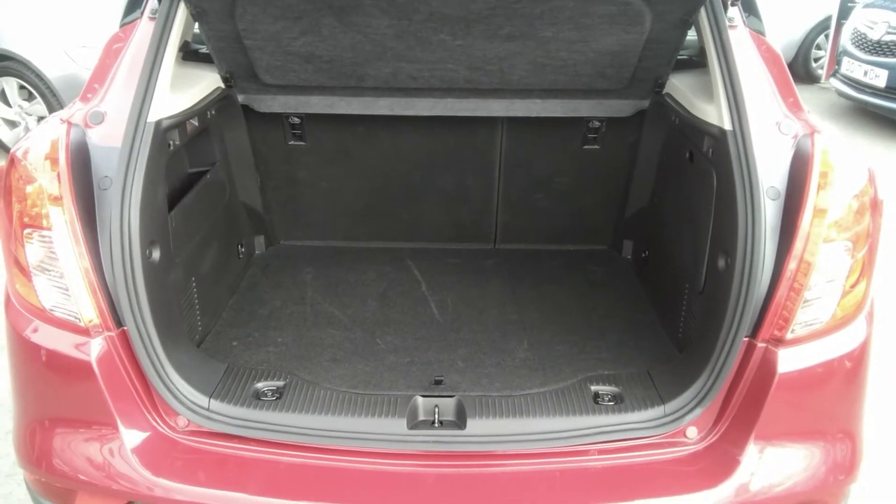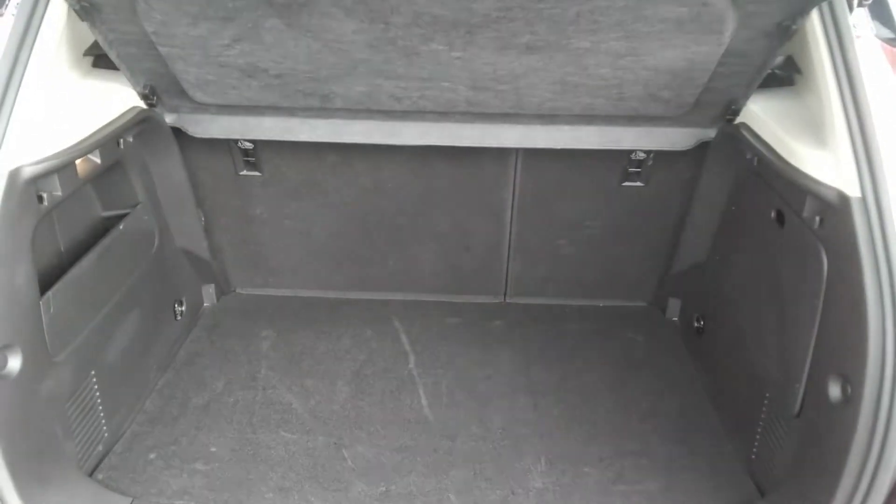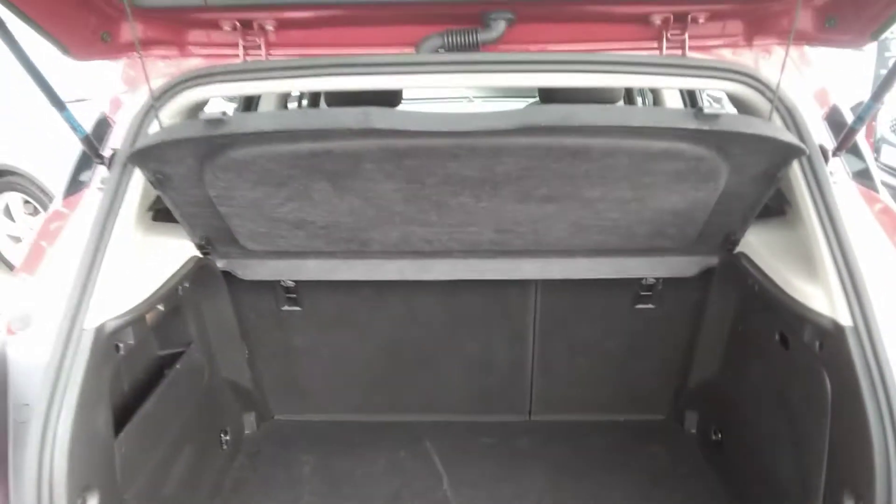Moving to the rear, as you can see the Vauxhall Mokka has a very spacious boot. This particular version comes with a 60/40 split fold rear seat. It also has the optionally fitted spare wheel and comes with its parcel shelf.